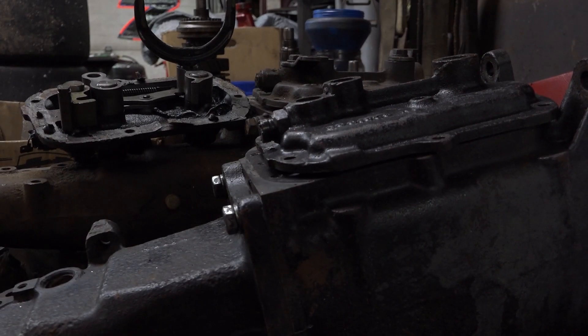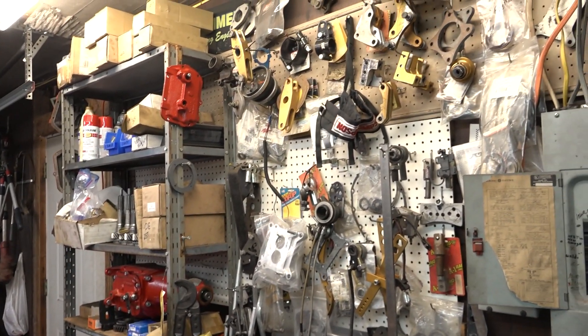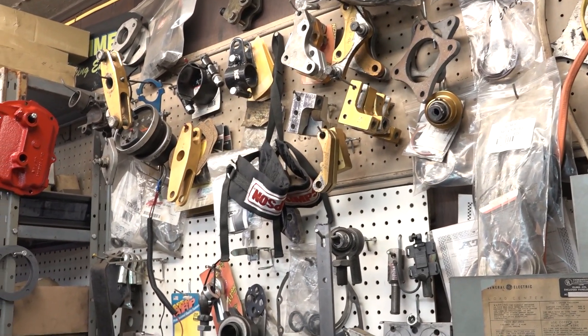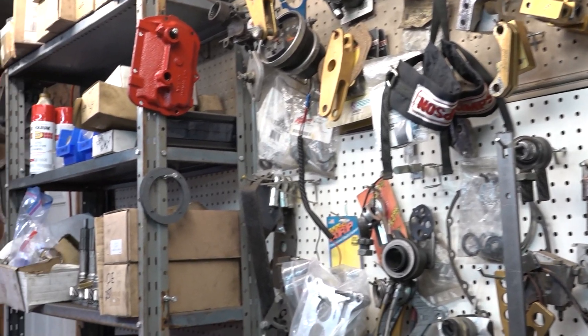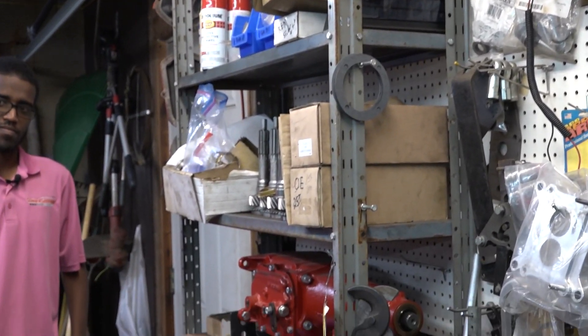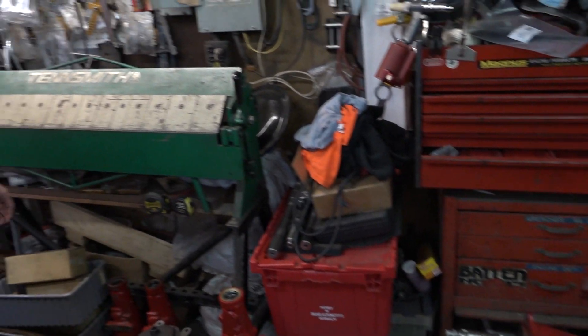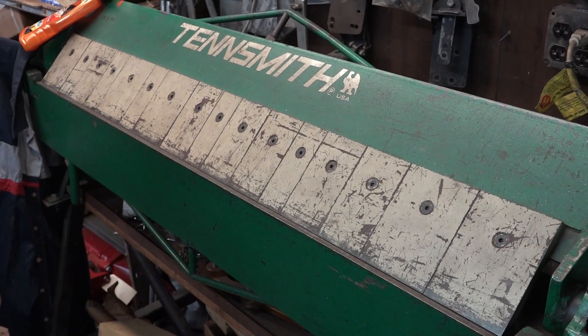My dad rebuilds transmissions and rear ends, so he has a bunch of different pieces. I can't even tell you the name of half this stuff, but it keeps him really busy during the winter and helps fund our racing. He's pretty good at it, so if anybody needs a transmission done, he's your guy. This is the sheet metal brake — we put a piece of aluminum in when we're making our doors and quarter panels and bend them.